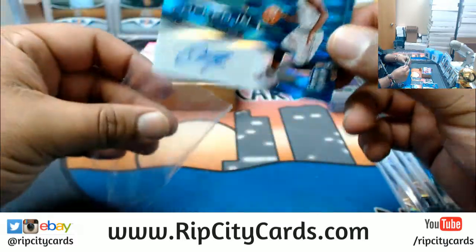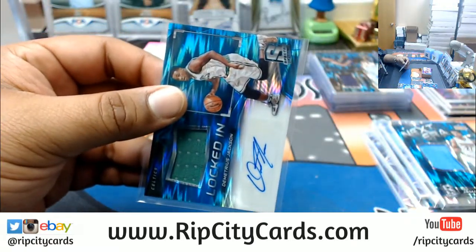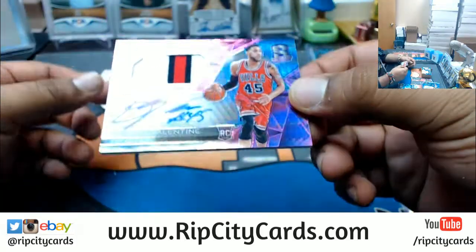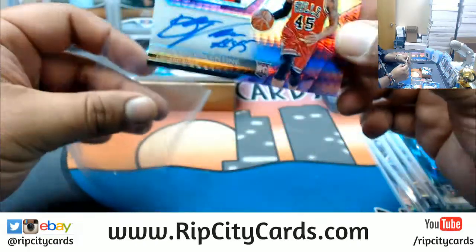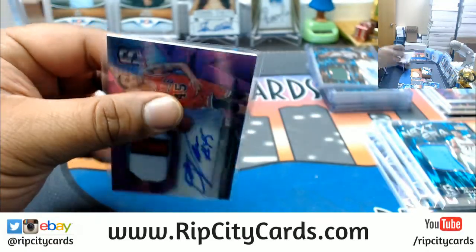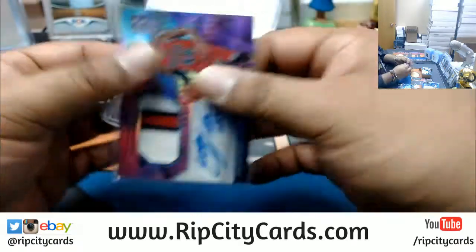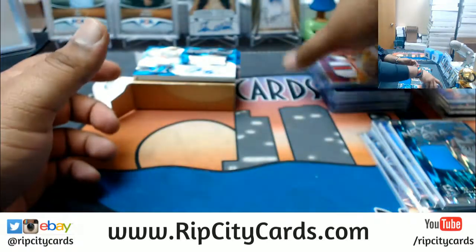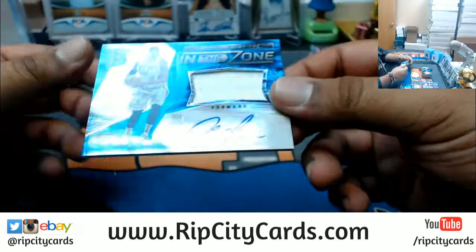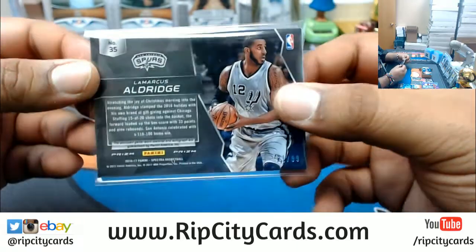Demetrius Jackson of the Celtics, patch auto numbered to 99. For the Bulls, Denzel Valentine — on-card auto with a three-color patch, pretty sick, numbered to 49. No problem Richard, thank you for buying in! And LaMarcus Aldridge for the Spurs, patch auto numbered to 99. Bulls are gonna make some noise — they've got a nice core.